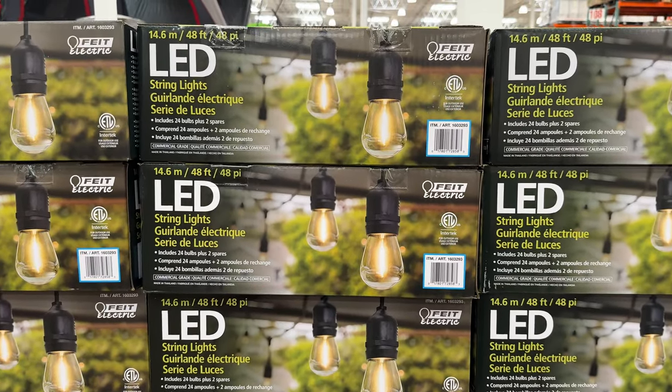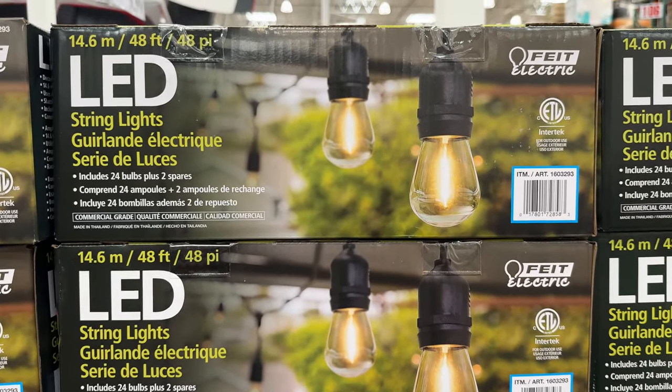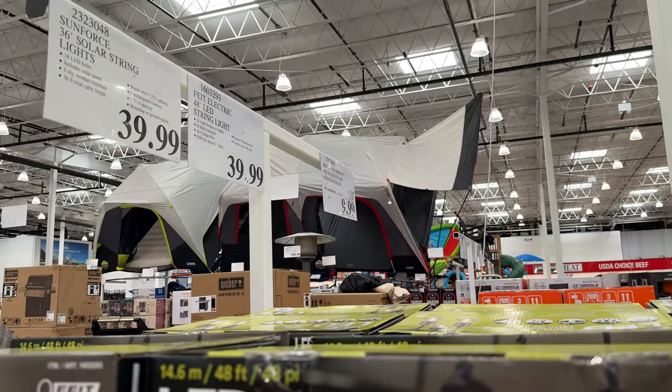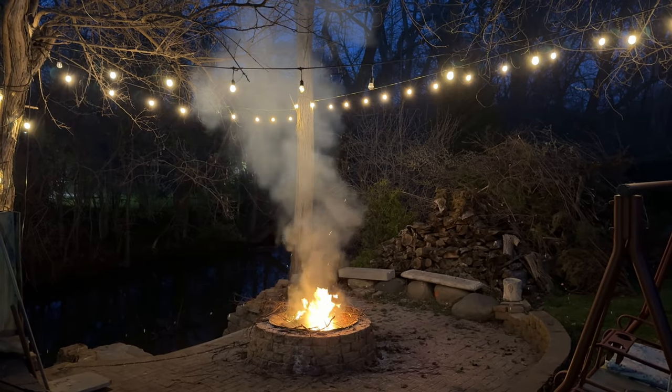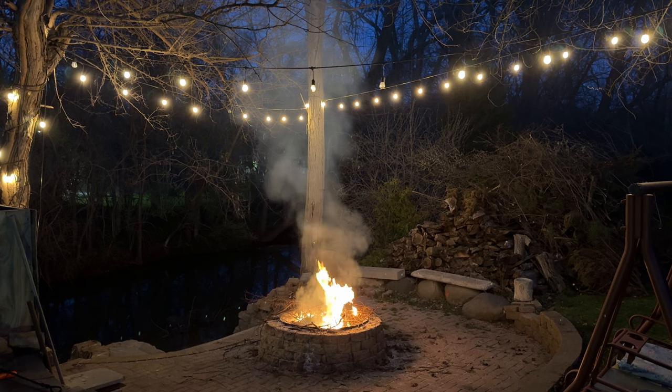On sale for $30 as part of the Costco members April savings event, this 48-foot LED string light set by Feit Electric has 24 decorative filament LED bulbs that are shatter resistant. I have gotten a lot of good compliments about these — they have been set up over my fire pit for years now and they still look and work great.